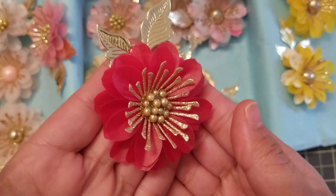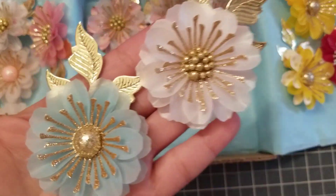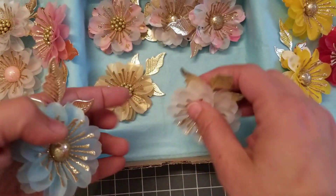Beautiful, oh my gosh — this for Christmas, gorgeous! Look at this baby blue one. Girl, where did you get this beautiful vellum? It's beautiful, so so pretty.